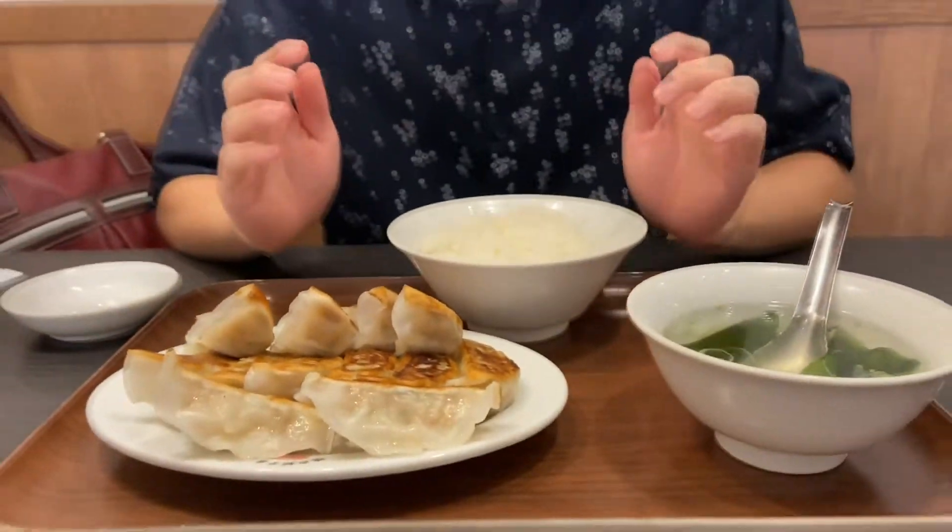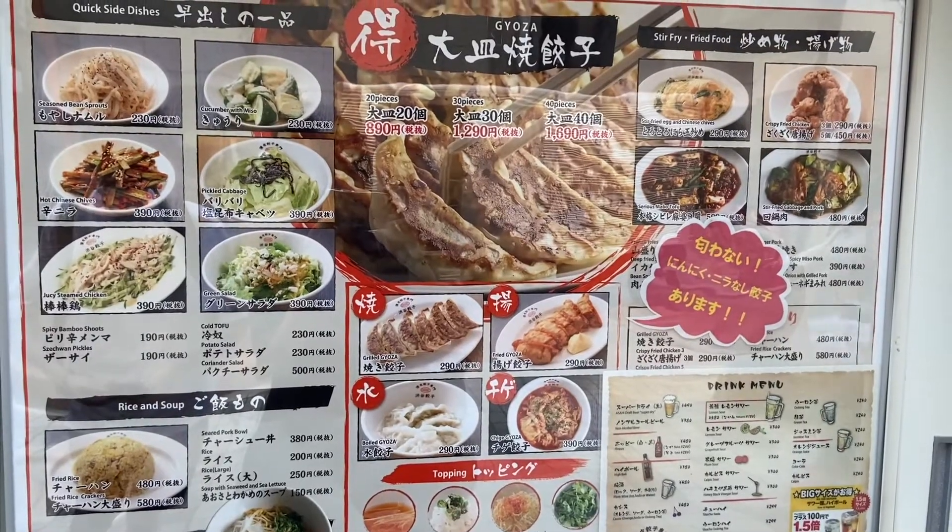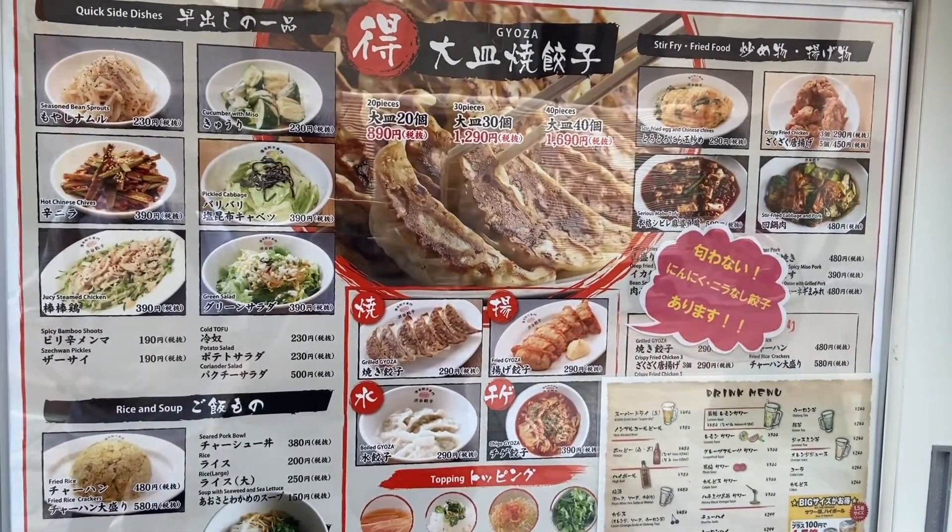I ordered the lunch menu of the dumpling with rice and with soup. Okay, let's try it. First, sweet sauce.